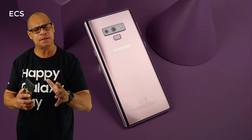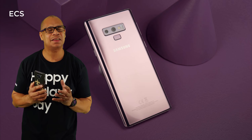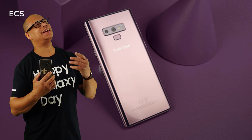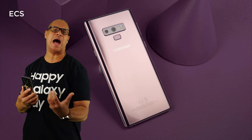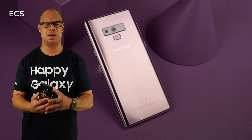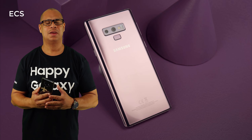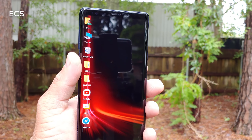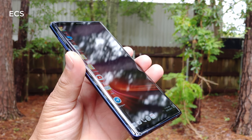I'm going to give you five reasons why the Galaxy Note 9 may be a better buy than the Galaxy Note 10. Of course the Galaxy Note 10 is going to be a beast — 855 processor, 8 gigs of RAM, 12 gigs of RAM, all the bells and whistles — but does it really have all the bells and whistles? Let's talk about it.